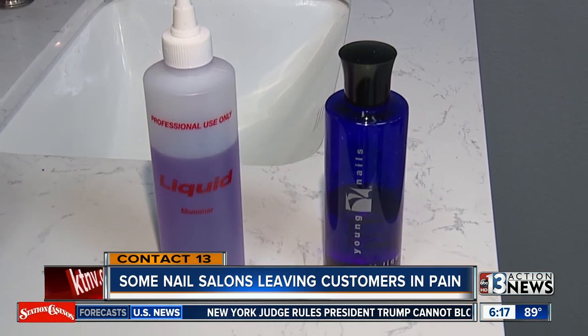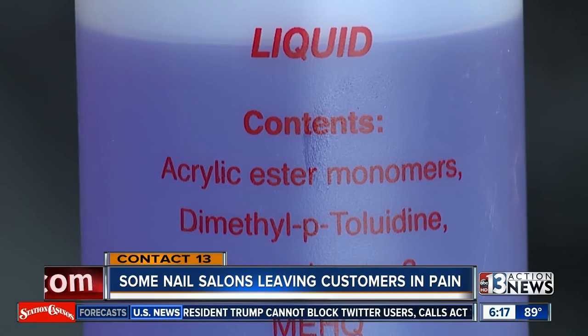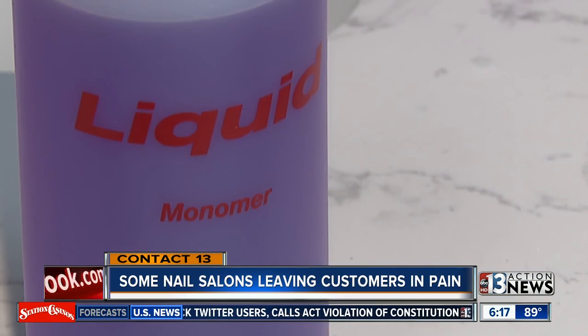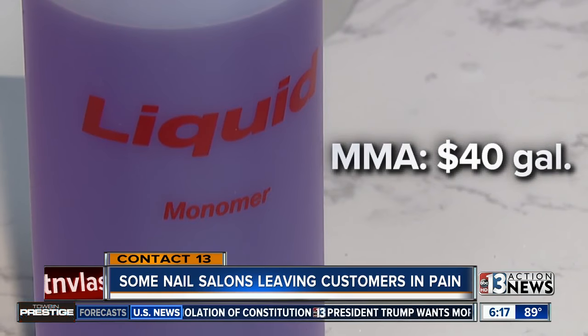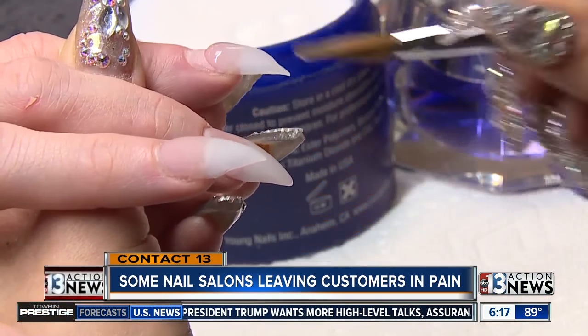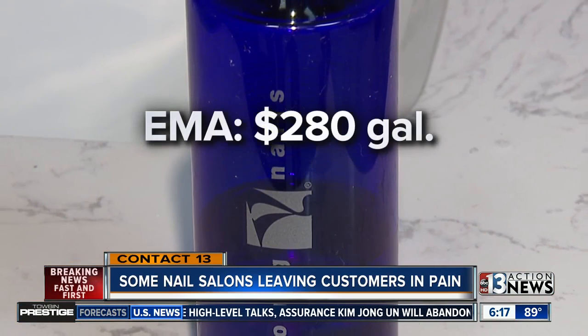So why would any salon use the wrong type of liquid monomer — the kind typically used in the medical field and for industrial use? Well, it turns out it's because it's cheap. Tiffany says you'll pay about $40 for a gallon of MMA, but shops like Soleil Nail Bar pay seven times that amount — nearly $300 per gallon for EMA.